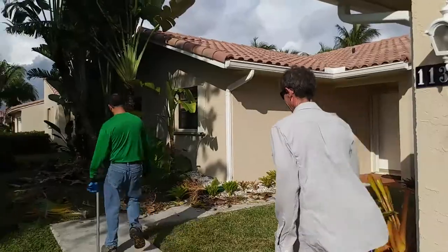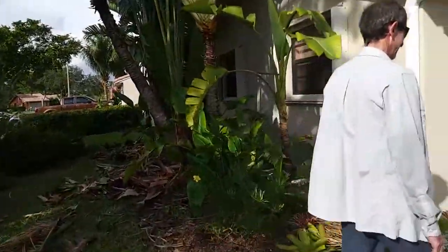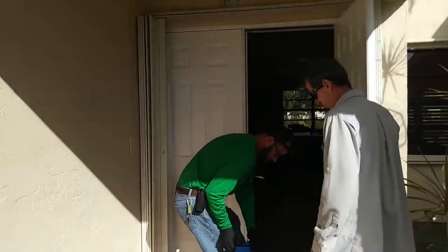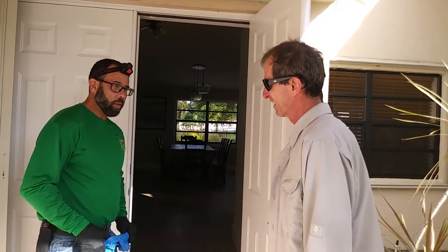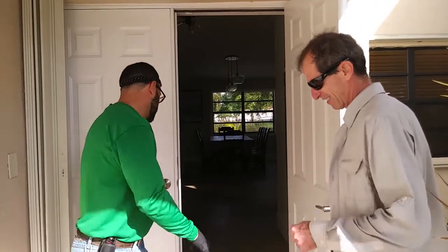We've got some landscaping going on. The thing is, we're walking on lawns, and if you have a dog and we step on the poop, we don't want to drag it into the house.